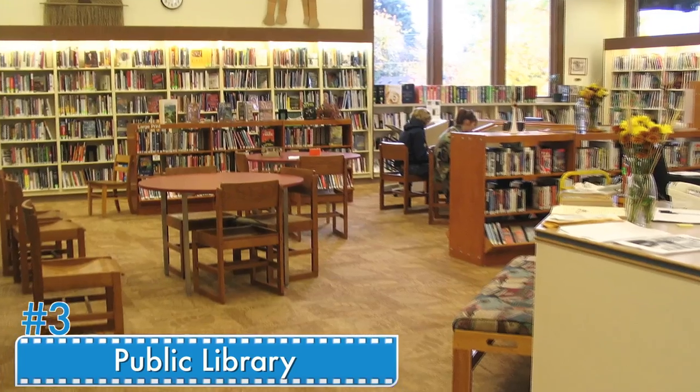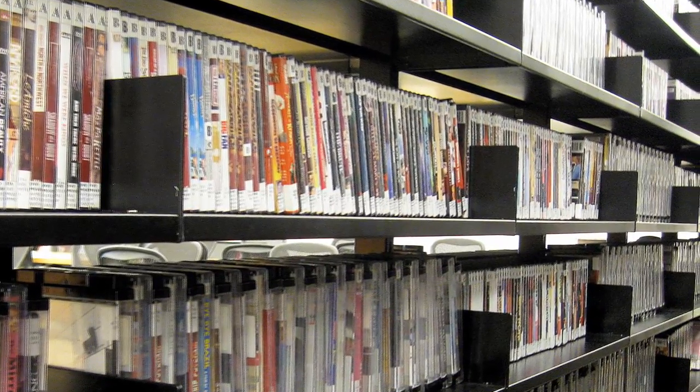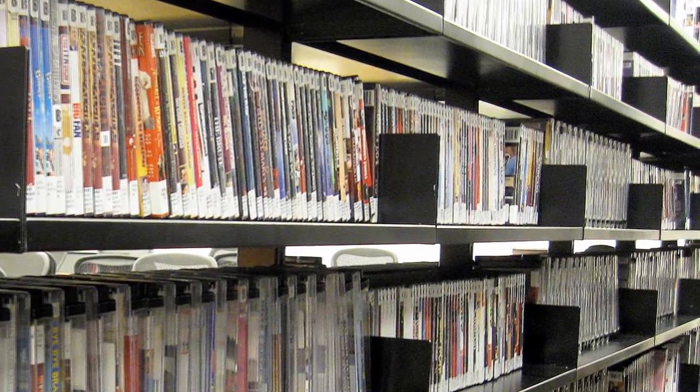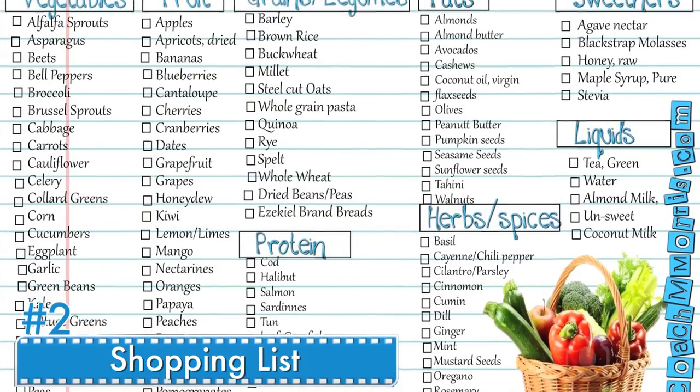Number three: public library. Instead of paying extra for expensive movie channels or video rentals, take a trip to your public library. Many libraries have dozens, if not hundreds, of movies to choose from — and the best part is they're free.